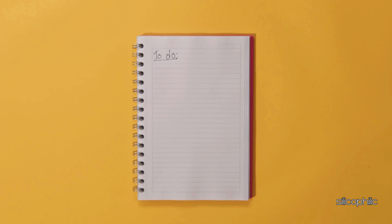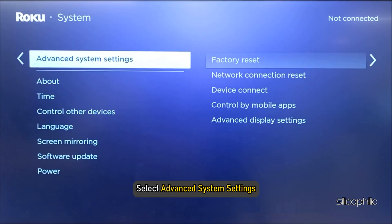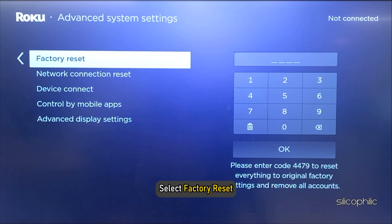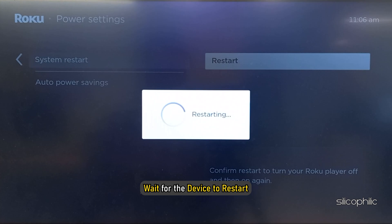To do that, open Settings, then navigate to System. Next, select Advanced System Settings, then select Factory Reset. Enter the number and follow the on-screen steps to finish the process. Wait for the device to restart.